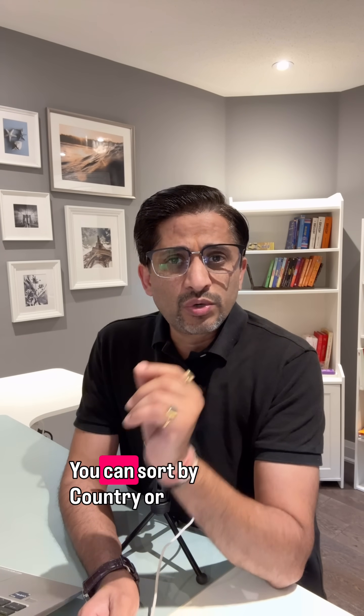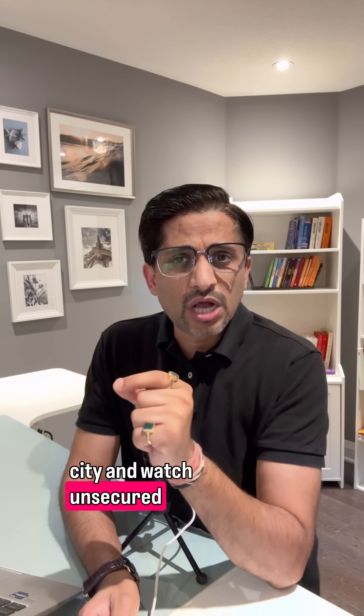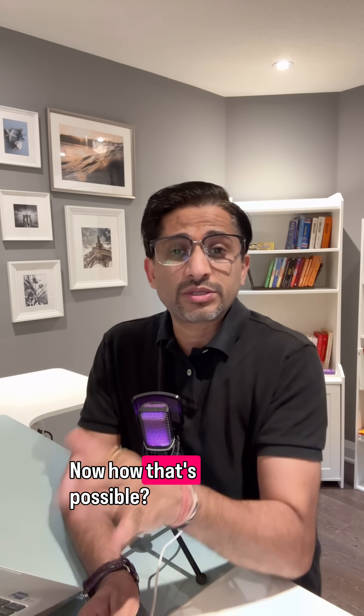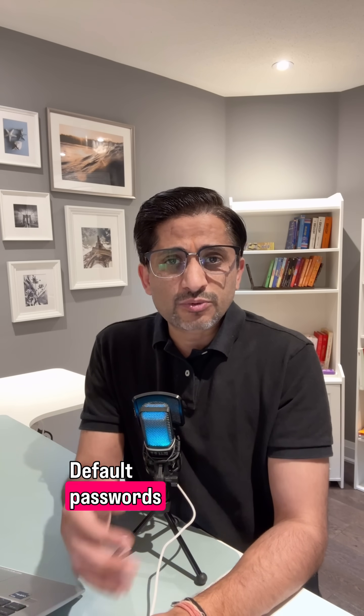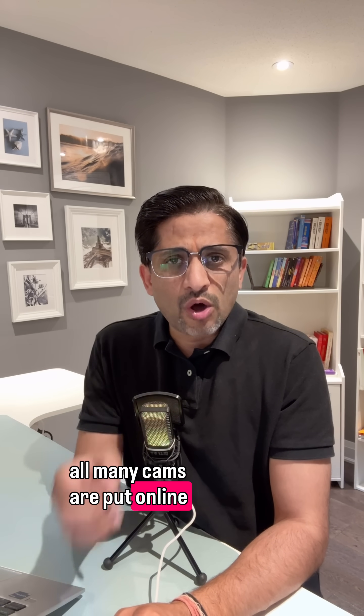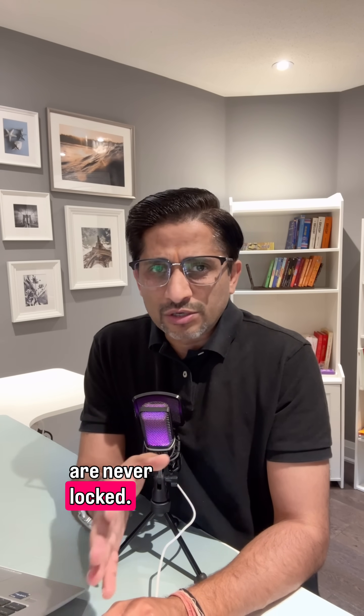The website is called Insect Cam. You can sort by country or city and watch unsecured cams in real time — no hacking required. How is that possible? Default passwords like 'admin,' or no password at all. Many cams are put online with open ports and are never locked.